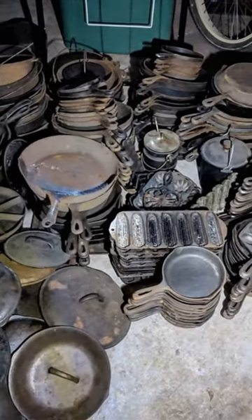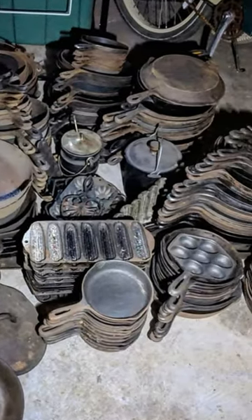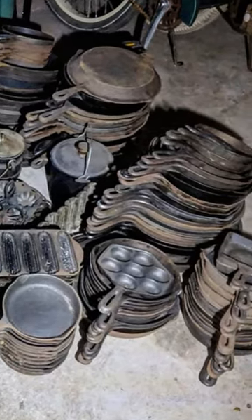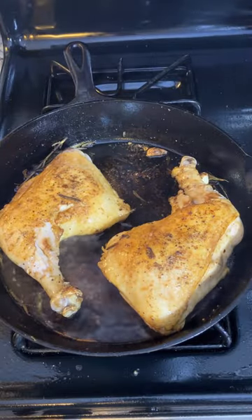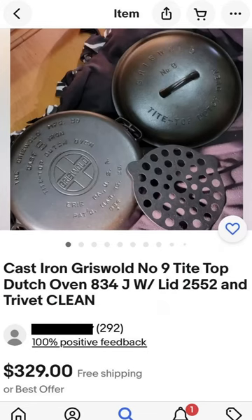Over the past two to three hundred years, an enormous number of cast iron pots and pans were produced here in the United States, and there's even a good chance you have an old frying pan in your kitchen right now that dates to the early 20th century or even earlier. Of course, antique vendors go out of their way to try to sell valuable pieces that are easily recognized.